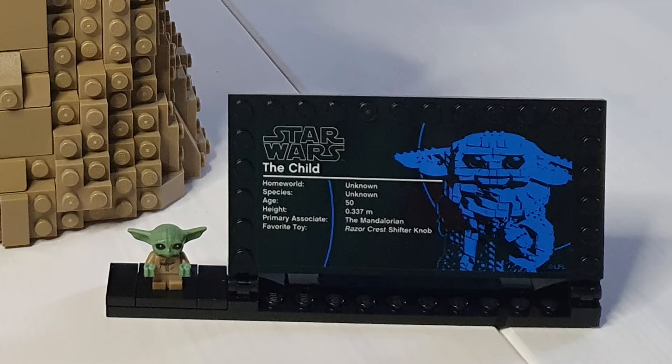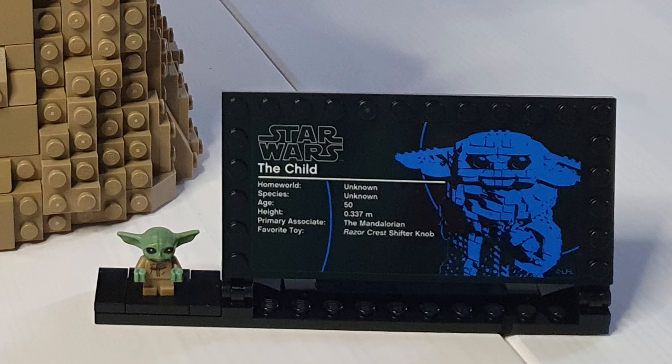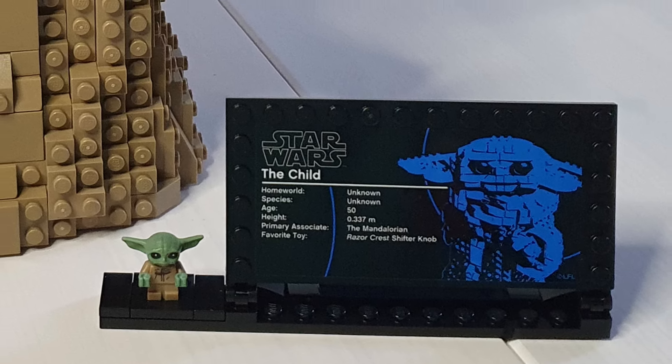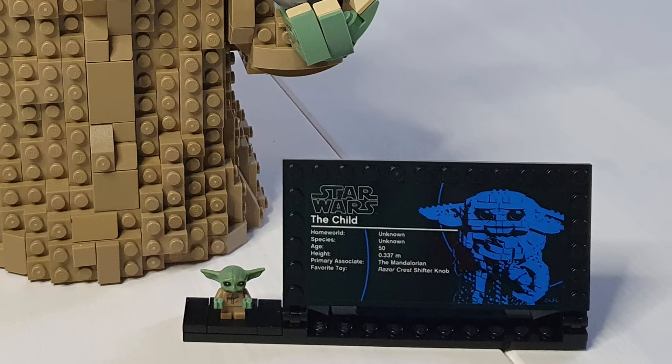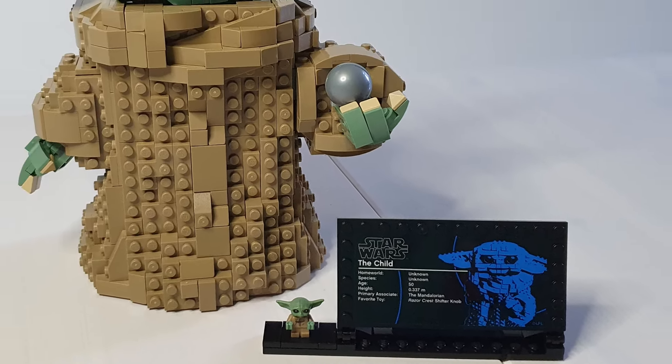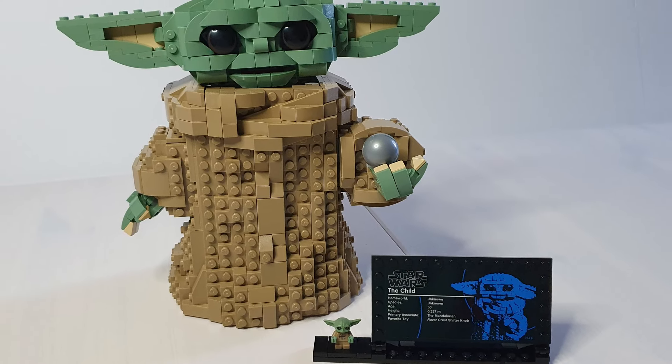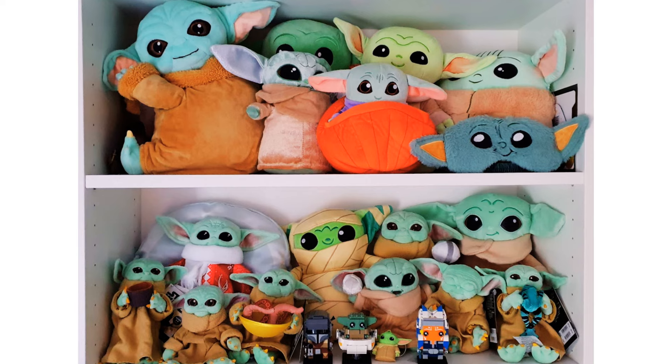As this is prior to Grogu's name being revealed, the set simply calls him The Child. In this video I will be calling him Grogu, but in real life I often call him Baby Yoda, so I can't promise that hasn't slipped into this video. If that's a problem, please file a complaint with my Grogu army.